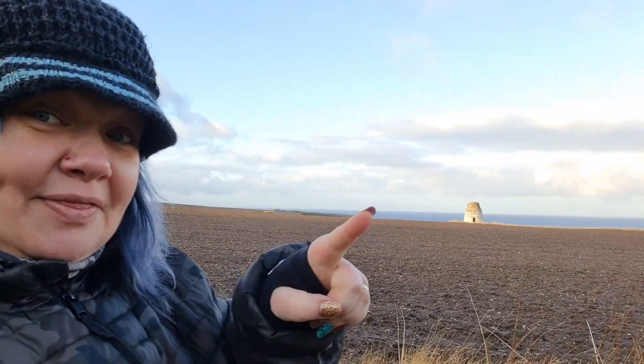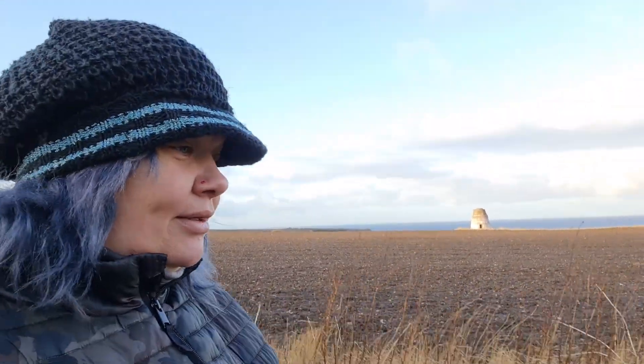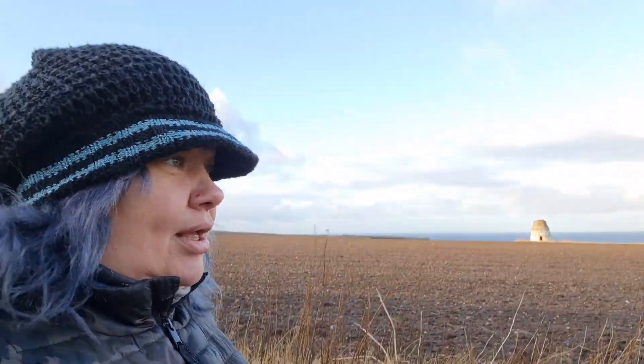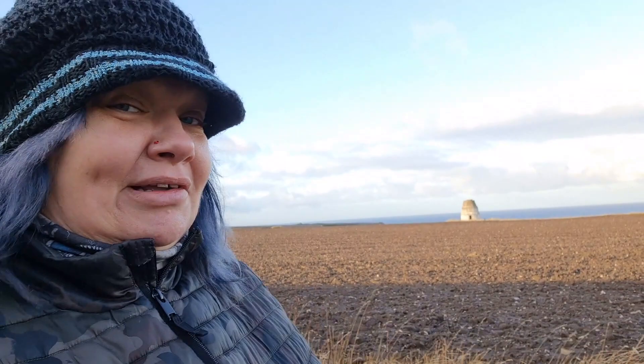We are going to go down to Findlater Castle. That's the old doocot. It is freezing and it's very exposed and we'll see how it will go. Welcome to Exploring Scotland History.